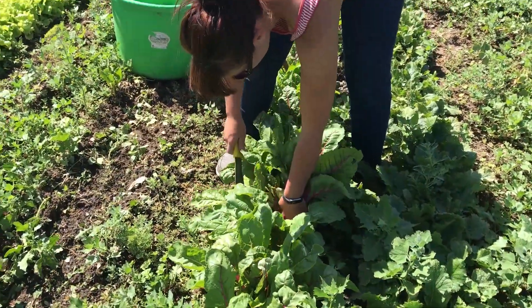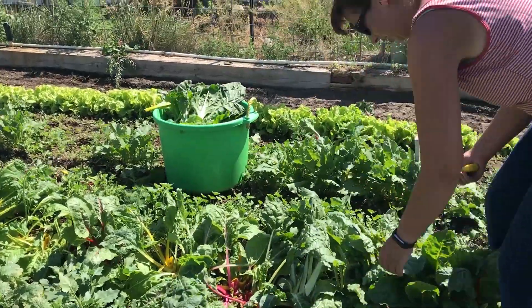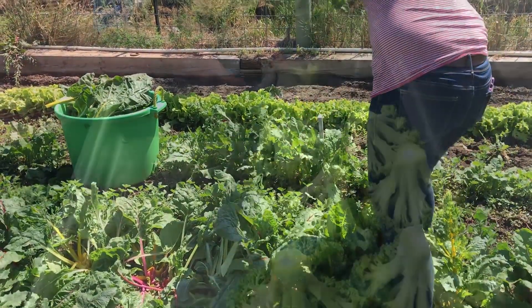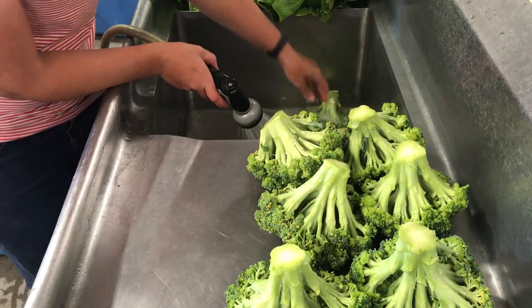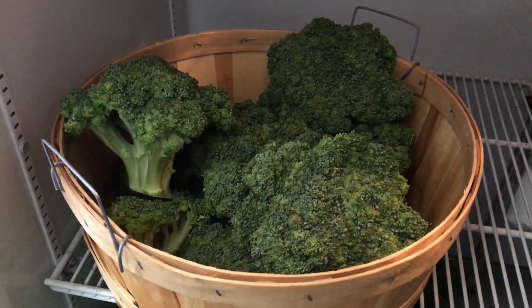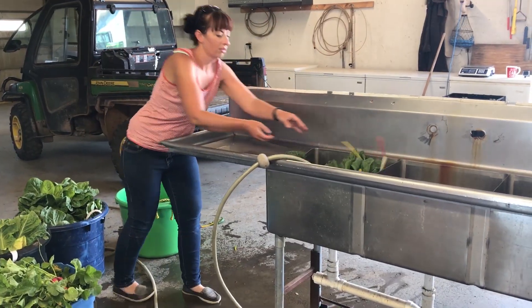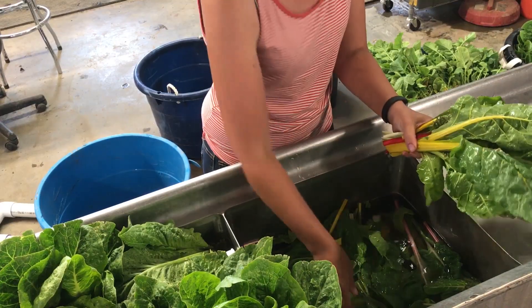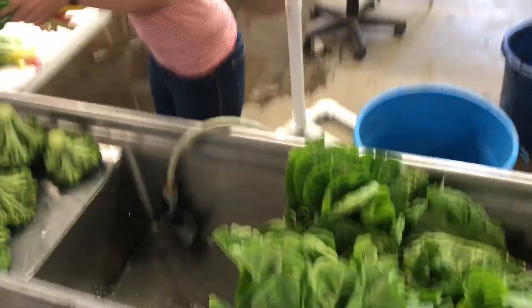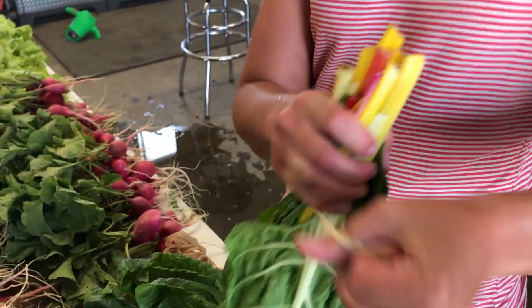Rainbow chard is big enough for some of it to be harvested this week. It gets cut just like lettuce, and it will keep coming back all summer. We try to harvest a variety of colors so that when bundled, you get the whole rainbow. Back in the shop, all the leaves have been removed from the broccoli heads and they get sprayed off. The heads are placed in a bushel basket, and customers can choose which one they prefer. Rainbow chard is soaked in cold water, sorted through, and then damaged leaves are removed. After a final rinse, it's placed on the table for packaging. A handful of stems are gathered and then banded with a rubber band.